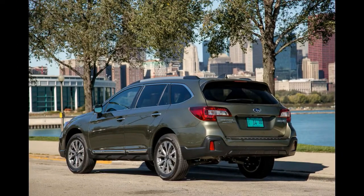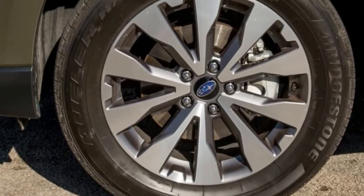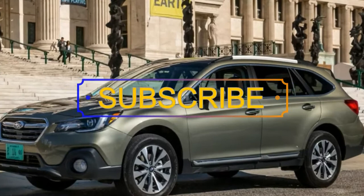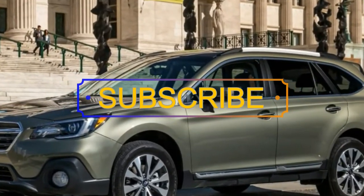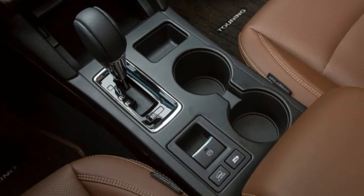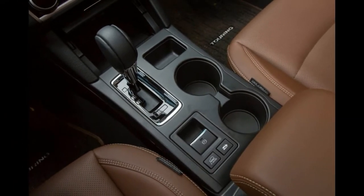Minor updates for the 2018 Subaru Outback make an already good thing better. Subtle styling tweaks like more angular headlights and a slightly larger grille maintain the Outback's clean, unfussy design, while an updated multimedia system and retuned transmission improve usability and drivability.